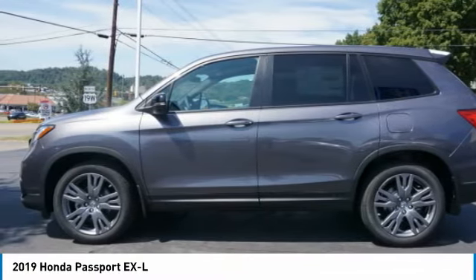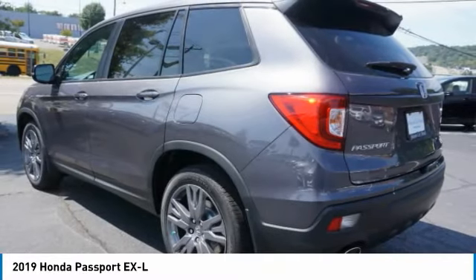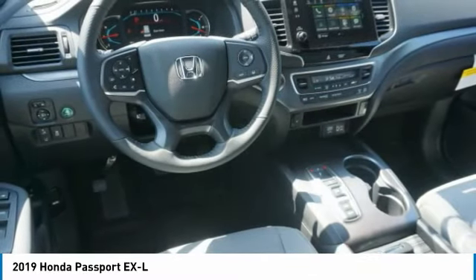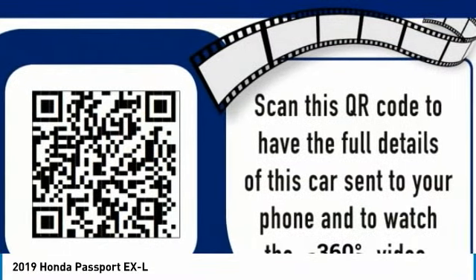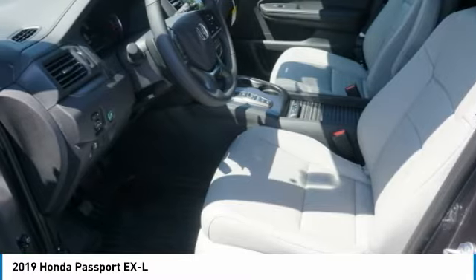The compact design lets you maneuver well through heavy traffic while still having ample space to carry most anything you need. The Passport, which was assembled in Lafayette, Indiana, also gives you the comfort of Honda reliability and quality.